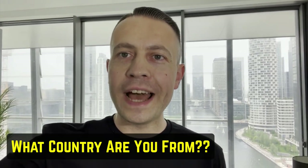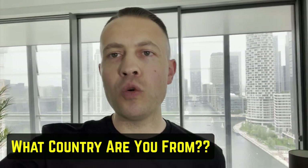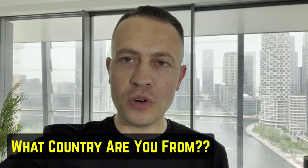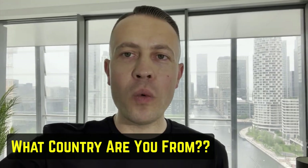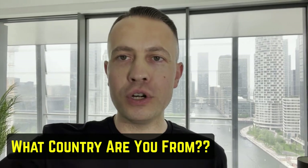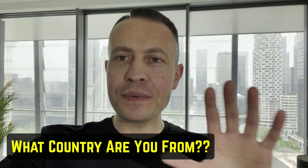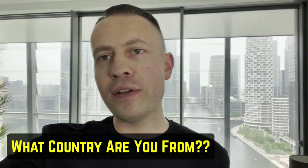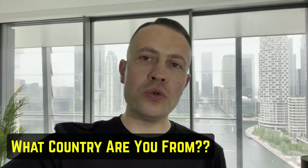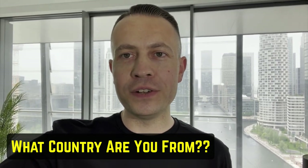If you want to win a $50 Amazon gift voucher, please comment down below and let me know where you're from. I love hearing from you guys and knowing where you are. I'm giving away five Amazon gift vouchers today to five random people. All you've got to do is let me know where you're located and you could be winning one of those Amazon gift vouchers.